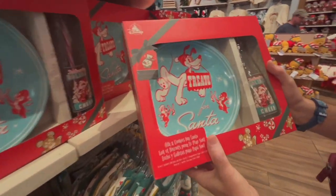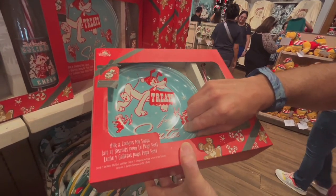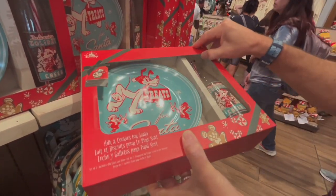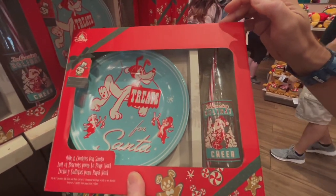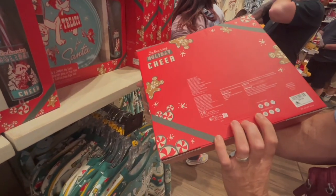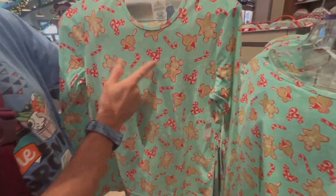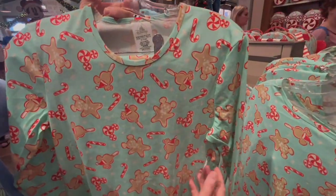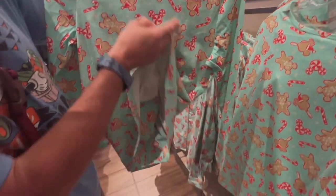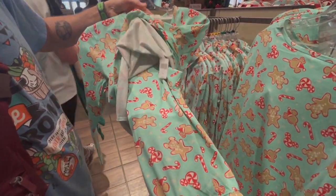So this is called milk and cookies for Santa. Oh I love that. Got a little — not fiberglass — melamine. And look at the little straw — a milk bottle from Santa Claus. This is $29.99. Super cute. Gingerbread Mickey Mouse with the peppermint — the lounge fly. Retailing at $54 and it's got your matching PJ set.